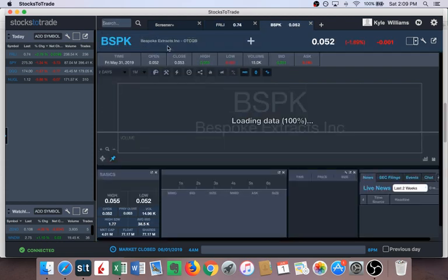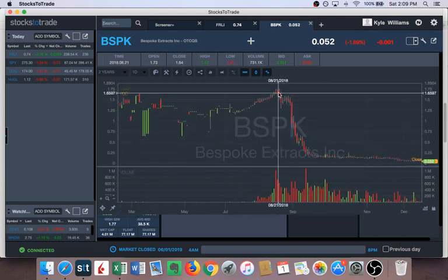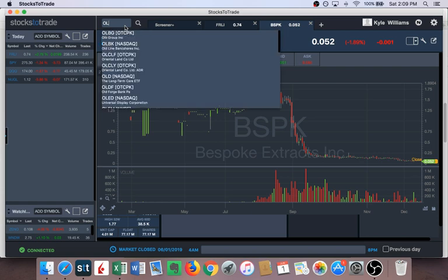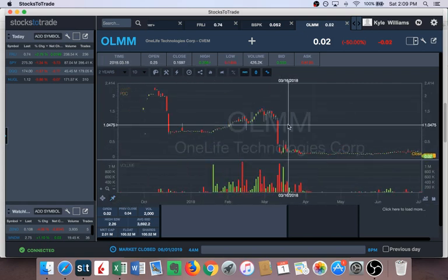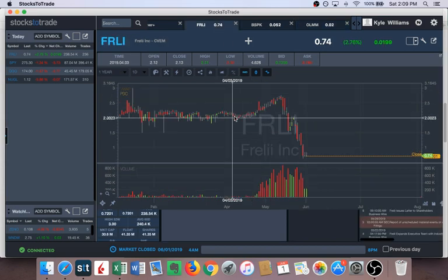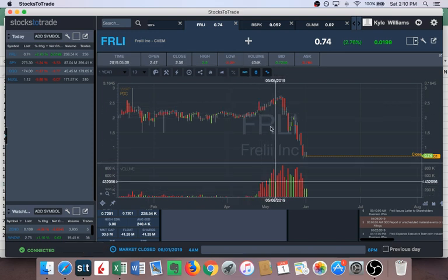The more pumps you see, the better experience you'll have. For example, BSPK was a pump and dump about a year and a half ago — big volume, red candles, but slowly grinding. Seeing FRLI like this immediately reminded me of BSPK. Another one, OLMM, also promoted twice — a little more green candles but again just slow grinding. When I saw this, that confirmed the price action — number one confirmed, we've got that down.